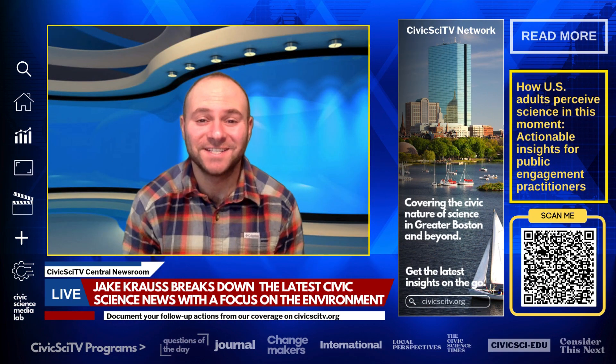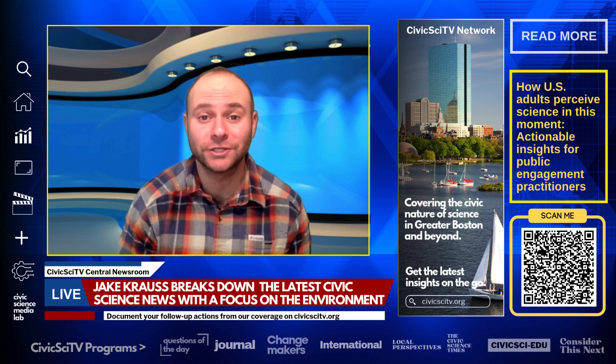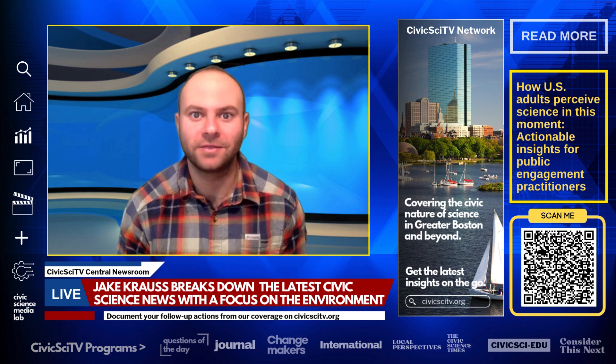Welcome back to the CivicSciTV Newsroom. I'm your host, Jake Kraus, reporting to you from Colorado on the latest civic science news and research, now with a focus on the environment.